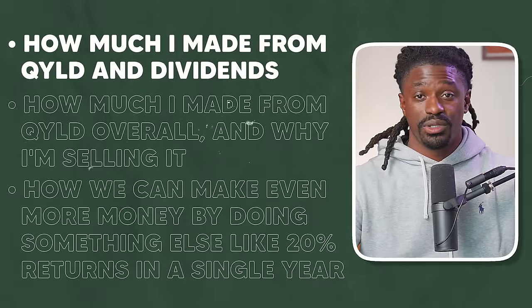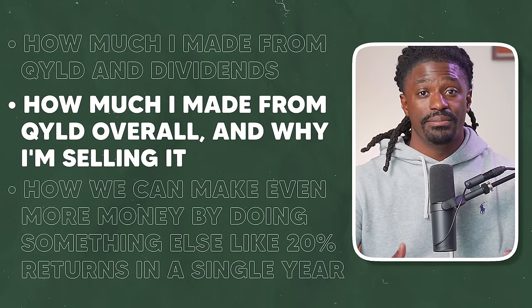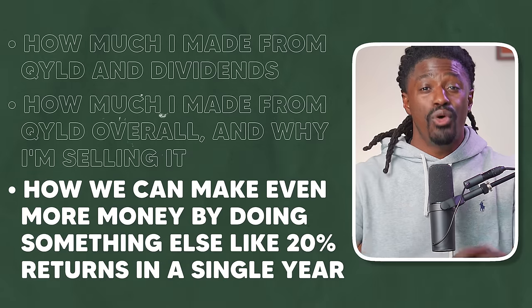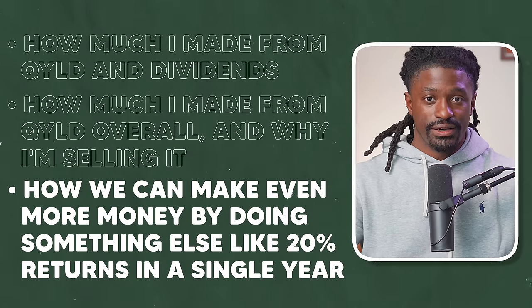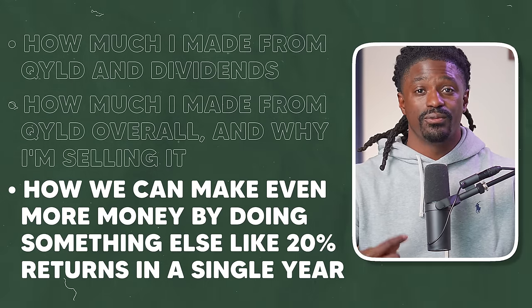Let's pull up how much I made from QYLD in dividends overall, why I'm selling it, and how we can make even more money doing something else — like 20% returns in a single year.